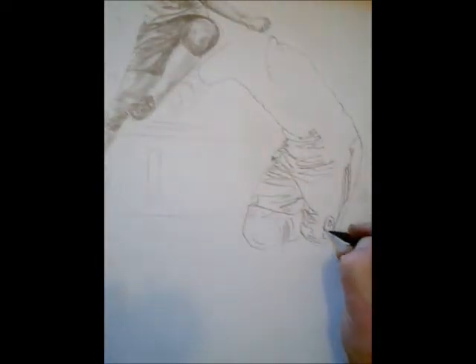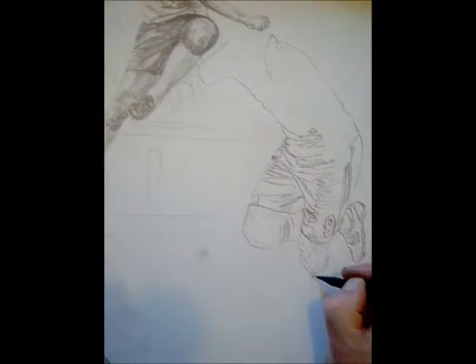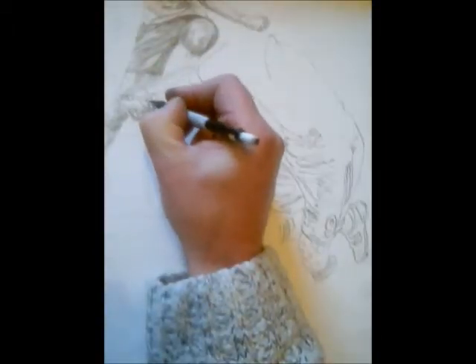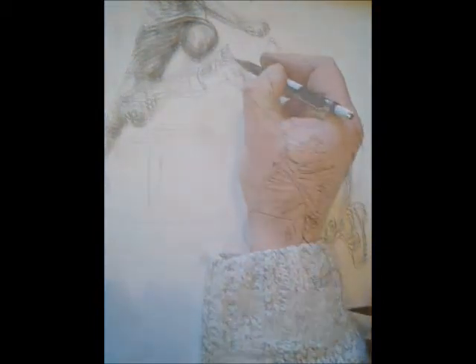Hello everybody, this is the second part of my Andy Carroll painting. This is him celebrating after one of his goals against Man City.